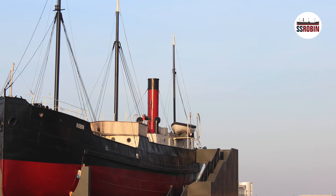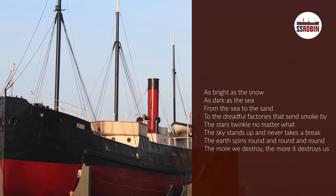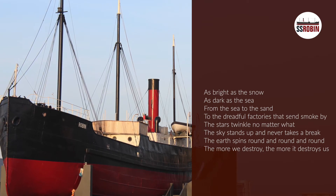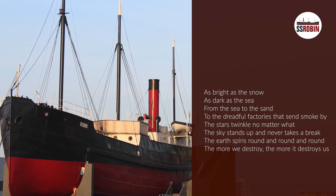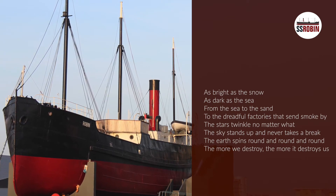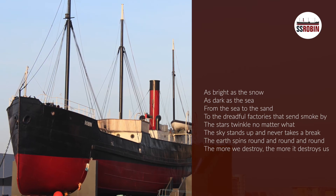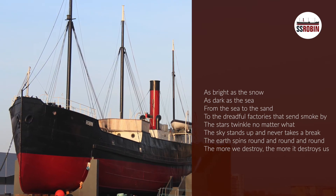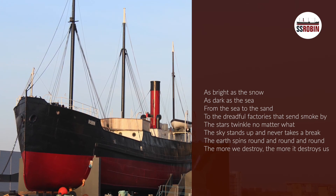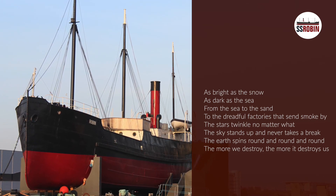As bright as the snow, as dark as the sea, from the sea to the sand, to the dreadful factories that send smoke — by the stars twinkle no matter what, the sky stands up and never takes a break. The earth spins round and round and round. The more we destroy, the more it destroys us.